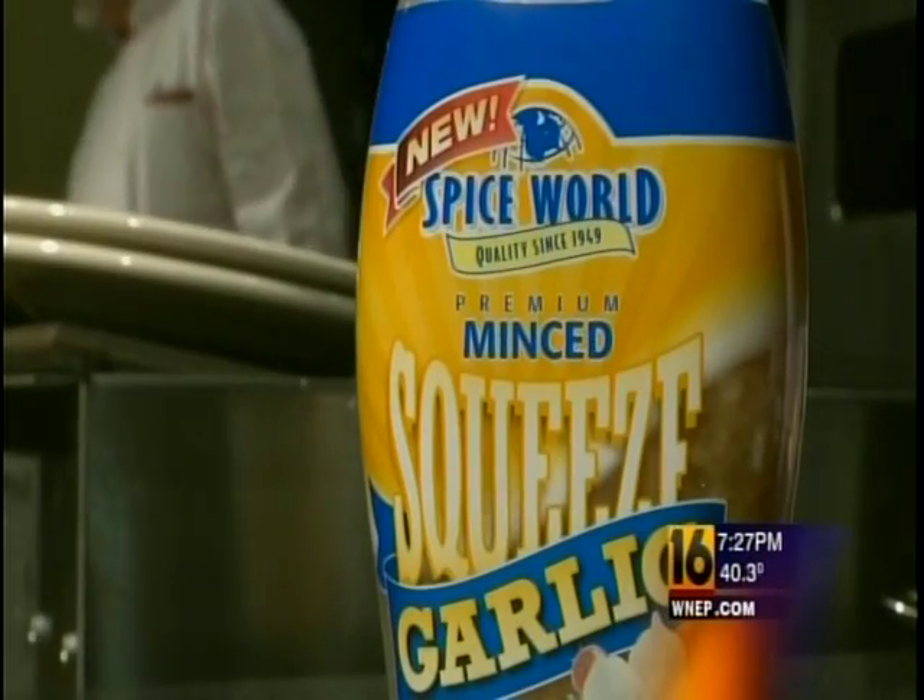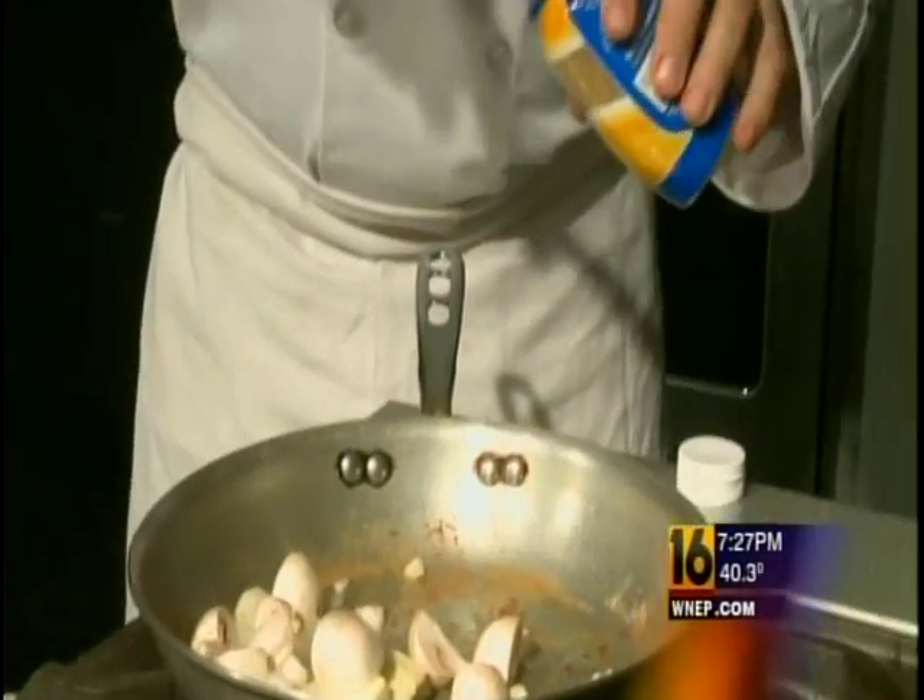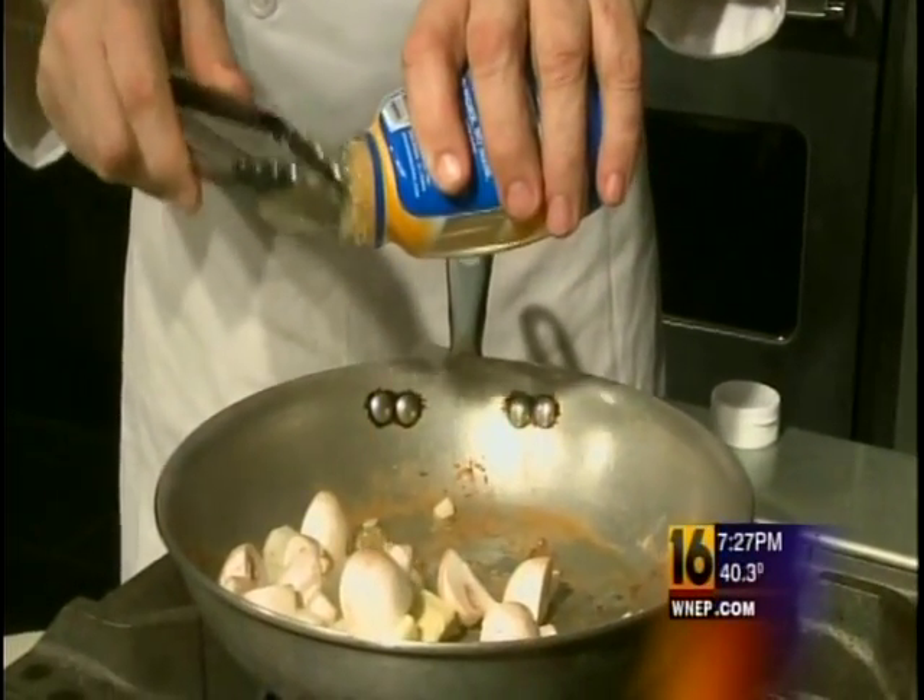But we don't want to judge a squeezed garlic by its label, so our first test: steak hunter style, with a sauce that needs some garlic. I was afraid that the garlic was going to be bitter because of the way it looked and the way it smelled, but it did not transfer to the flavor of it. So I think that the flavor is actually very good.